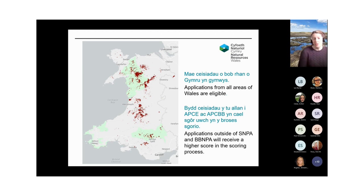Applications from all areas of Wales are eligible. Applications outside of Snowdonia National Park and the Brecon Beacons National Park will receive a slightly higher scoring in the assessment process when considering which projects are being funded.